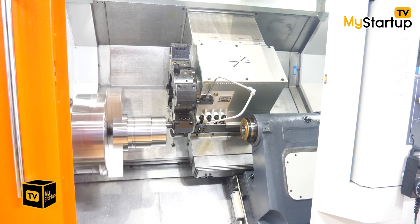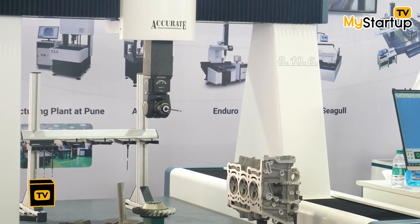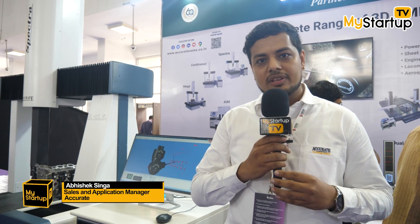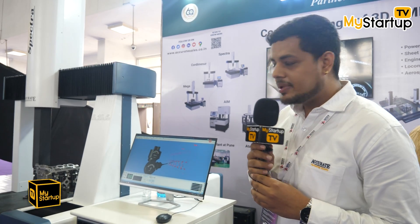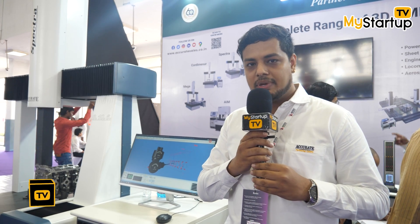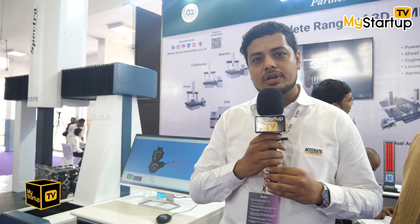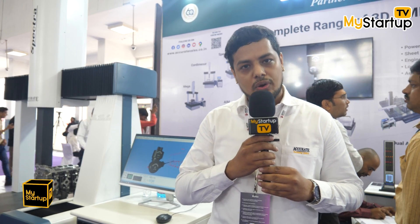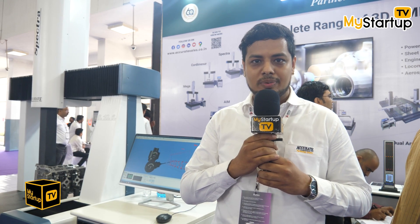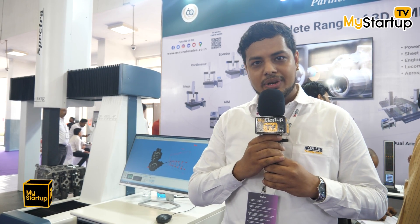We started with the manufacturing of vernier gauges and for the last 40 years we are manufacturing CMMs in India. We are the only one who manufactures CMM in India and we have more than 2000 installations. We also export our machines. It has been the third time we are participating in IMTEX and we expect more crowd to be visiting — it has been a weekend today.